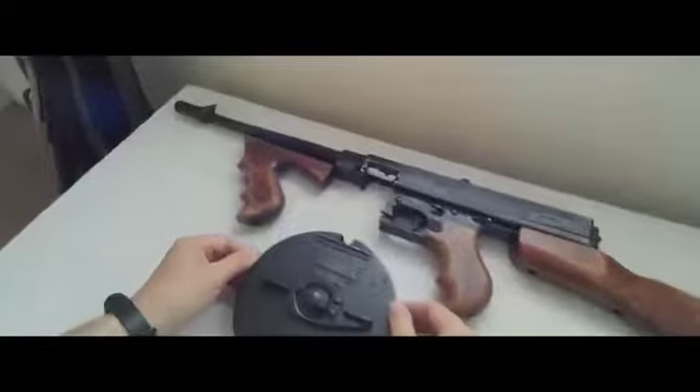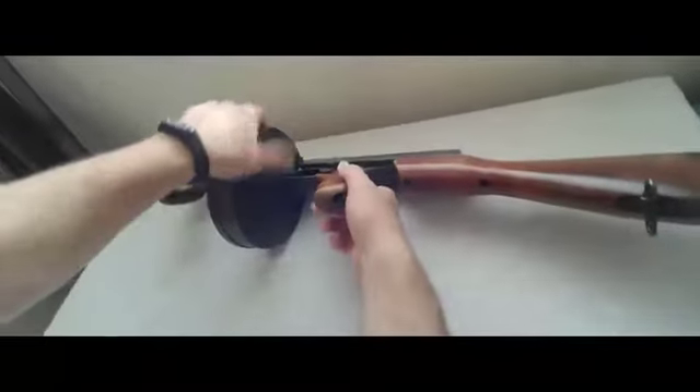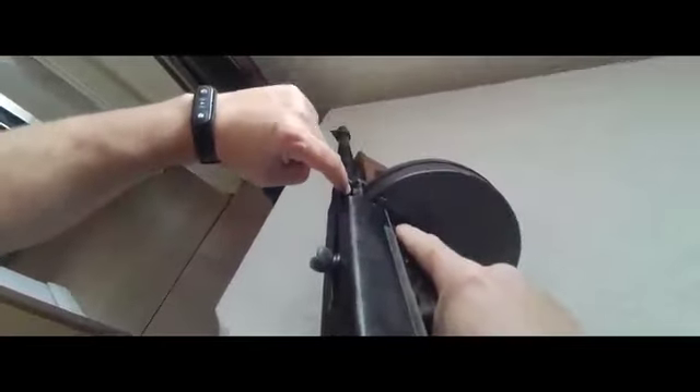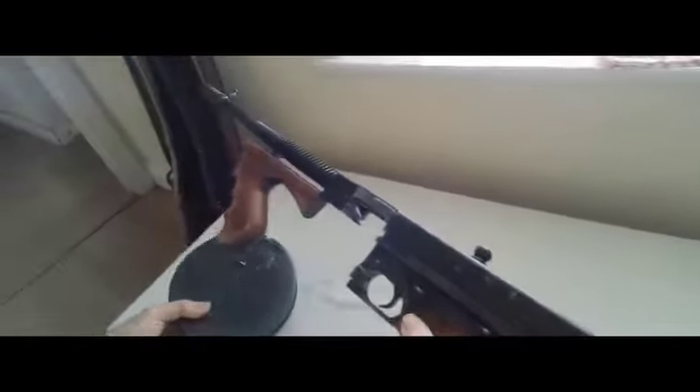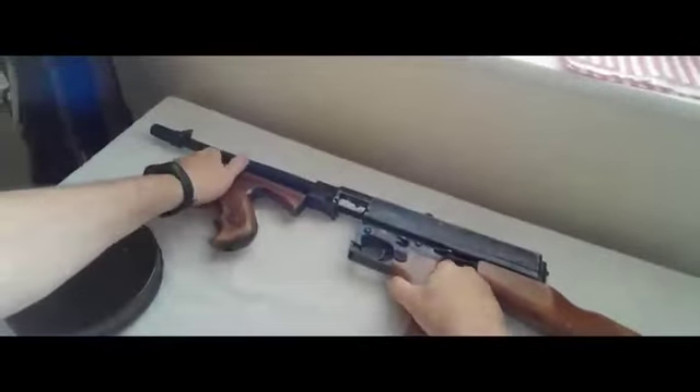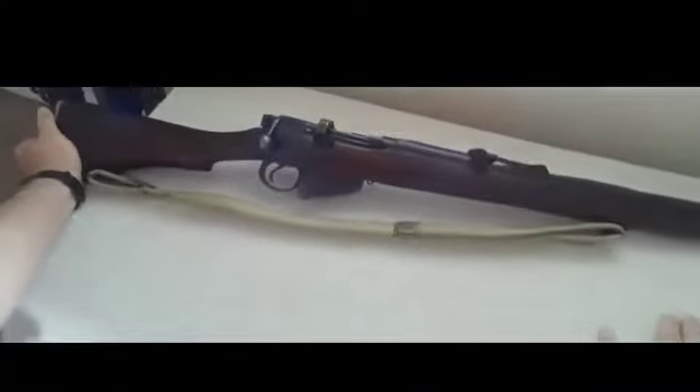Very little training was provided with these submachine guns, so the men had to learn on the job. They felt the guns were unreliable, but it was simply a case that the operators weren't trained to use them properly — they likely didn't wind the magazine up enough. The magazine feeds from the side, and with .45 calibre ACP ammunition, it is absolutely no slouch.